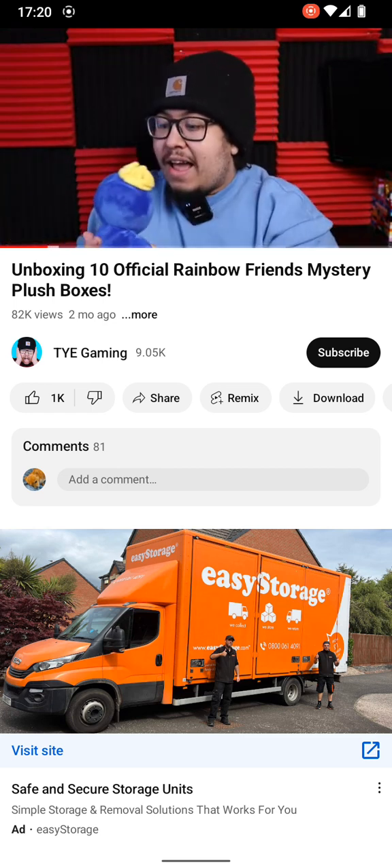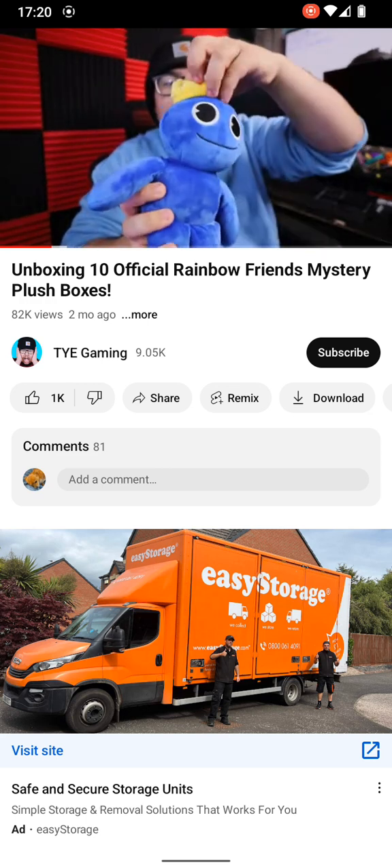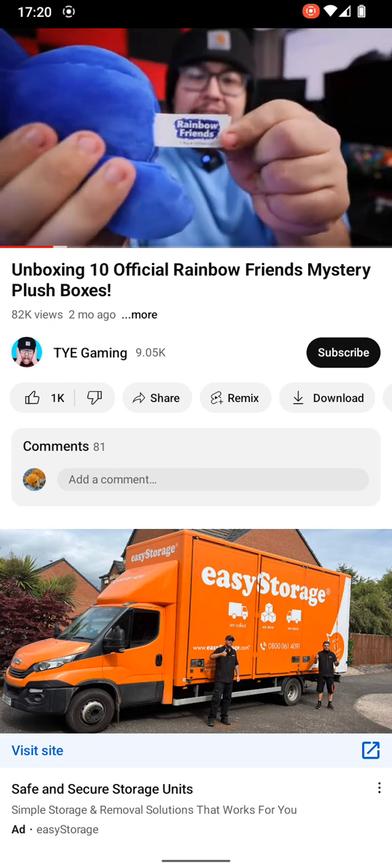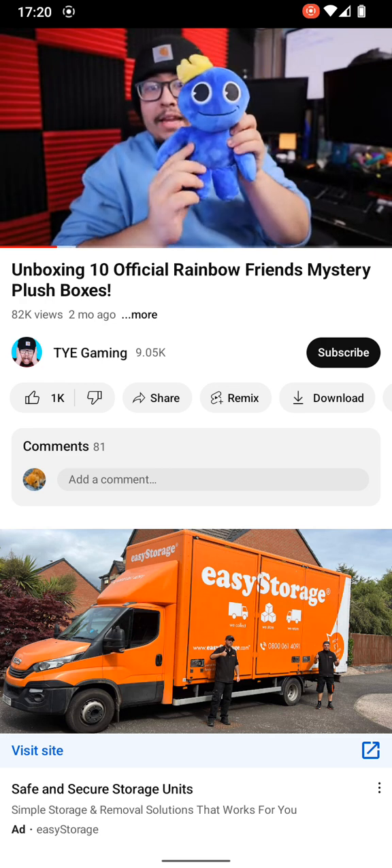I was right! Oh, it is the smiley version of Blue. Wow, this guy looks pretty cool. As you can see, it has an official Rainbow Friends tag on here. These are pretty cool — I'm liking it.